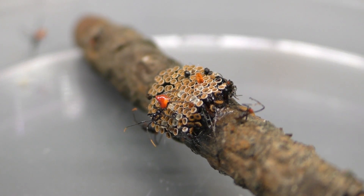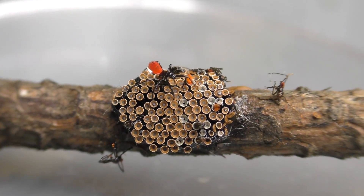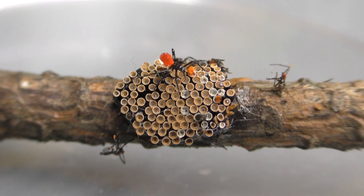Female assassin bugs can lay up to 200 eggs, which cluster together and resemble little pots or bottles. The assassin bugs develop over winter and will hatch in the early spring.